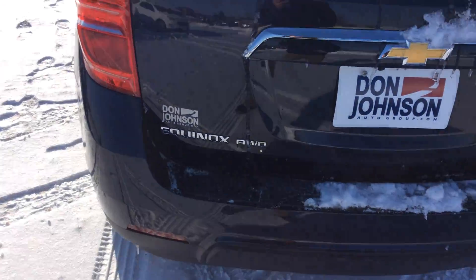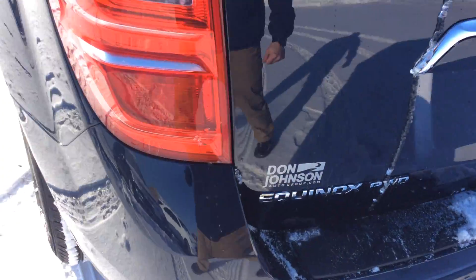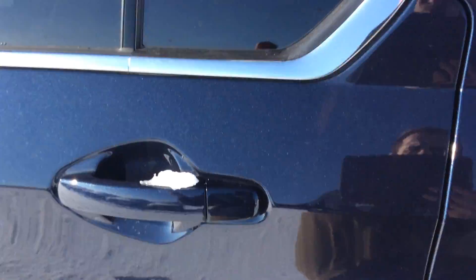Speaking of cold days, this vehicle is all-wheel drive. That's going to kick in when it does detect any sort of tire slippage. Otherwise you're going to get great fuel economy as it will be pulling from the front.